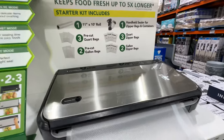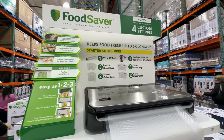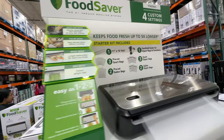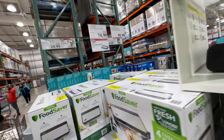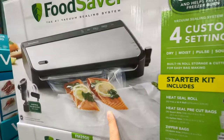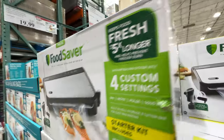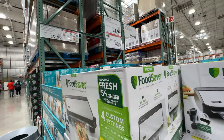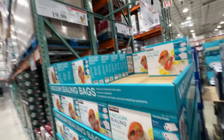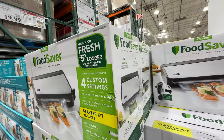The Food Saver is on sale — we actually have this, received it as a present from a friend. It's really good for food storage and currently on sale $25 off at $75. It has a lot of uses — you can vacuum seal food, but you can also use it to seal the back of chips. It works pretty well, so $75 is a really good deal. The sealing bags are also on sale $4 off, now $20. I do recommend it — it's a really good gift idea.